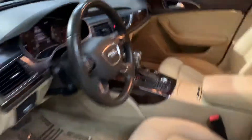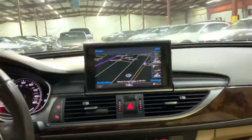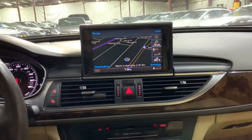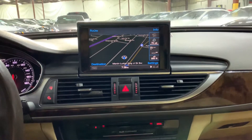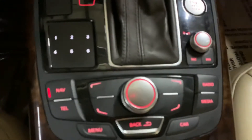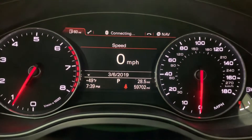Tan interior. Go ahead and press the push start button — the car comes to life and you see the screen that pops up. You have your shifter, your navigation, your navigation buttons, push start, volume button, and electronic handbrake.